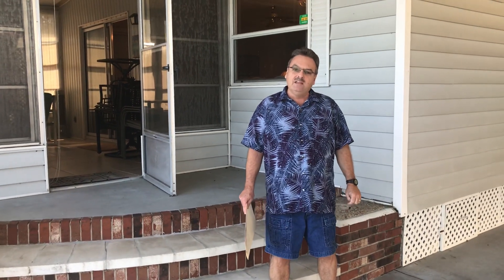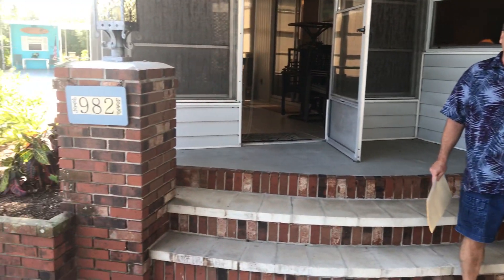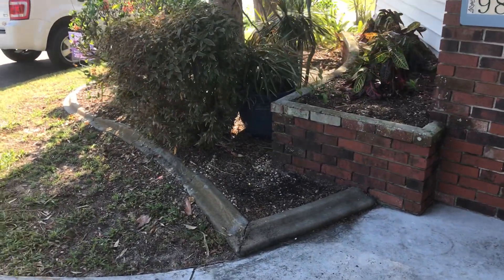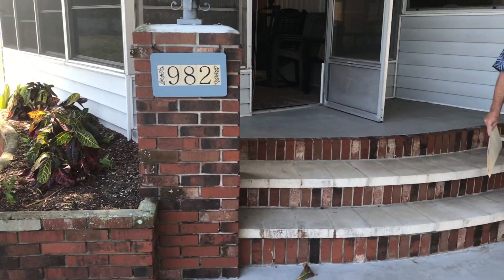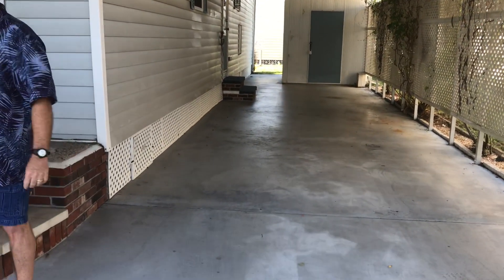Hi, Dan Clark here in Bay Indies today. We're at 982 Canoma East at the end of the cul-de-sac — a beautiful two-bedroom, two-bath, completely remodeled home. Beautiful front entry that goes into the Lanai area, nicely landscaped. Got a beautiful carport here with a shed at the end. Come on in and let's see this beautiful home.